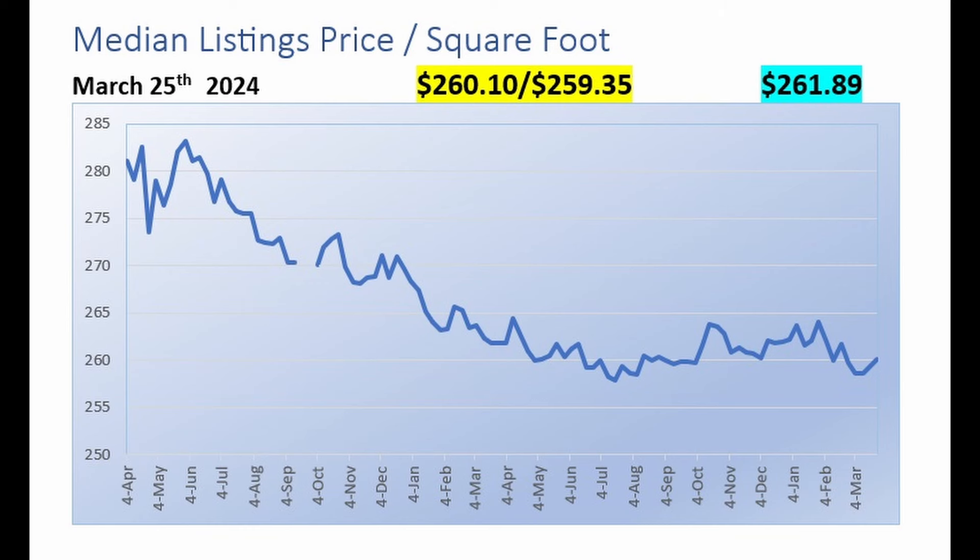Here we're looking at the median listing price for all listings in The Villages, which this week is $260.10 a foot — up about $1.00 from the $259.35 that was in effect the week before. But this is still lower than the $261.89 that was in effect the same week a year ago. Prices in The Villages on a median basis seem basically unchanged for about the last year.